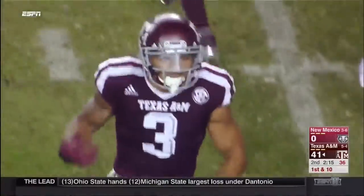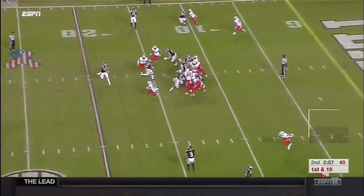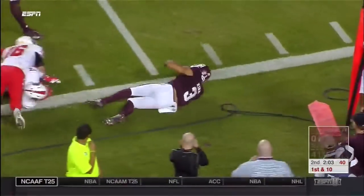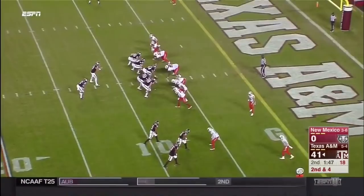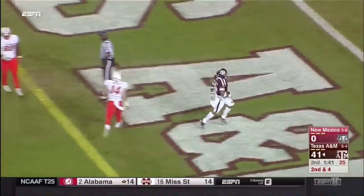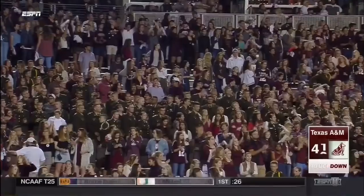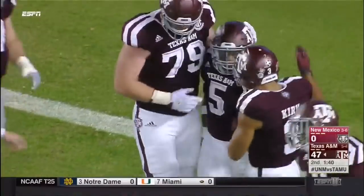Cue the carnival music — making guys miss. There's Kirk again near the five-yard line — athletic, explosive, just makes plays. Travion Williams slips free for the touchdown. Both star running backs have been in the end zone for Texas A&M.